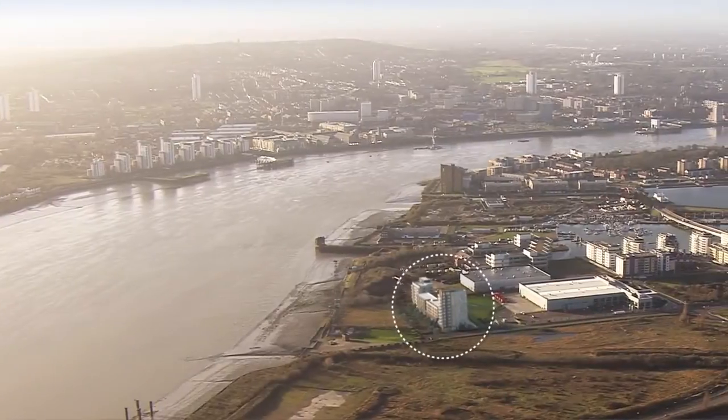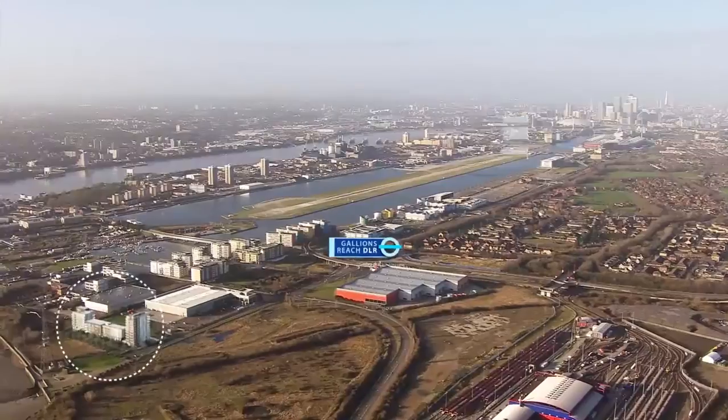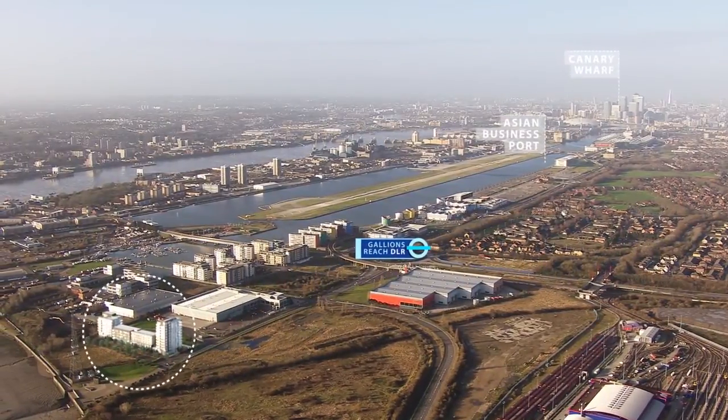With cosmopolitan promenades and massive regeneration both on the doorstep of the world's financial centre, this is an opportunity not to be missed.